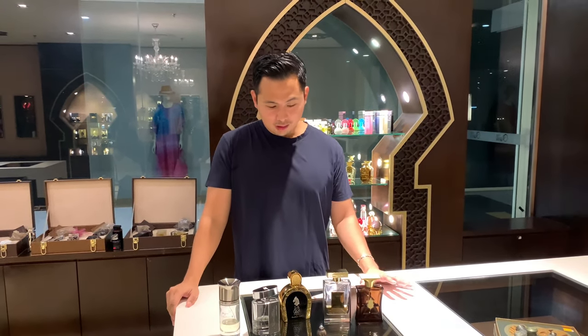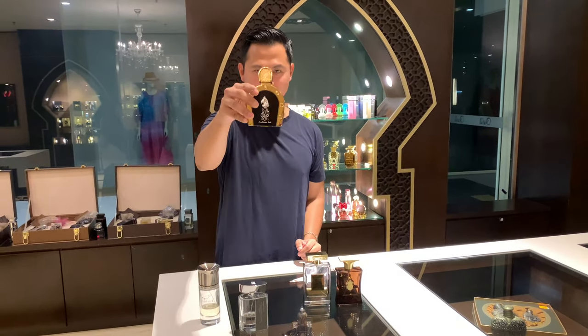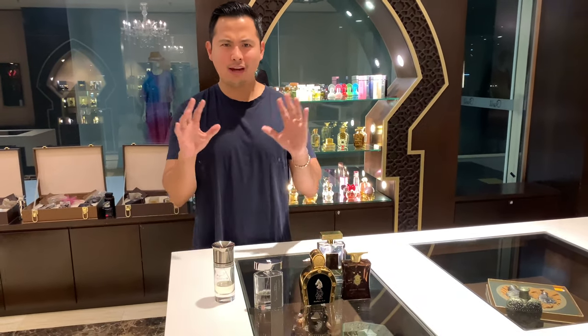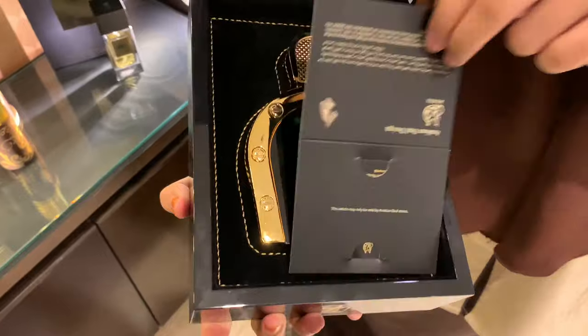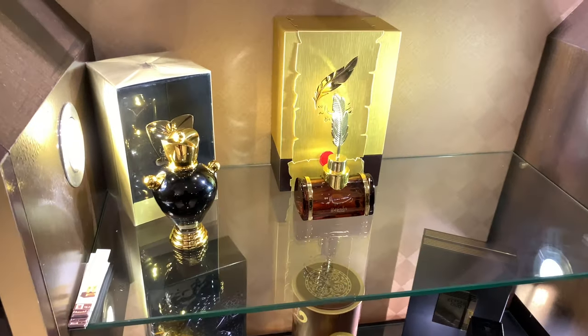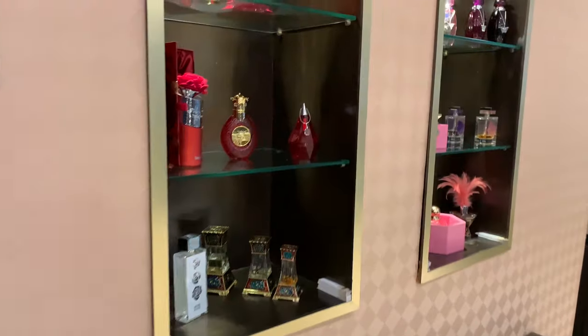For me, if I had to choose three out of the five, I'd choose Signature, Seal, and Arabian Knight. These others are great too, but if someone has no collection and wants to get into this house, that's what I'd recommend. Look at the presentation on that — I can't believe it. That's a perfume box, seriously. It's so beautiful. Arabian Oud is pretty damn good.